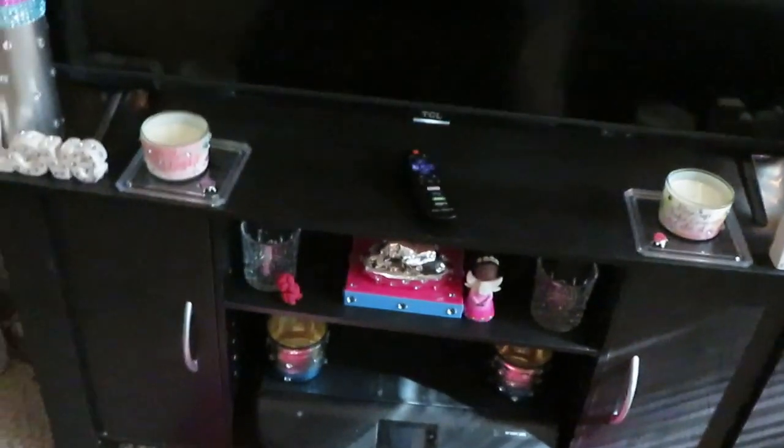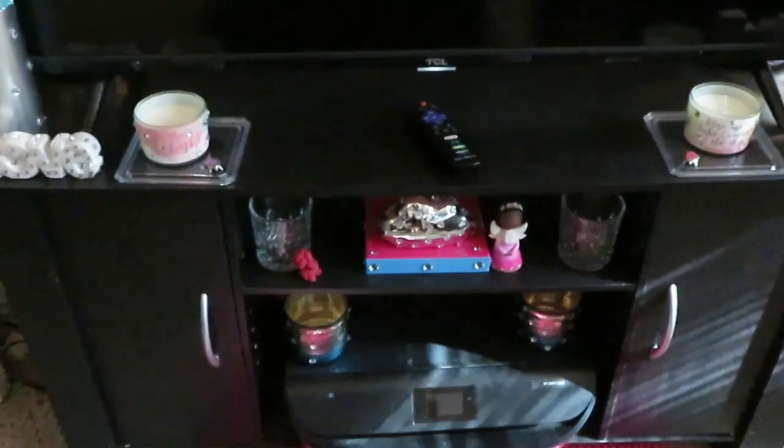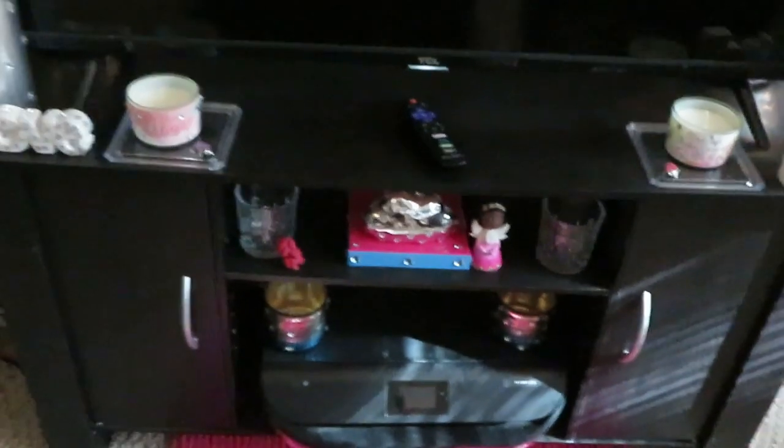This is my room slash office, so it's doing all kinds of stuff in here. Room slash office slash workstation — so it's a lot going on.